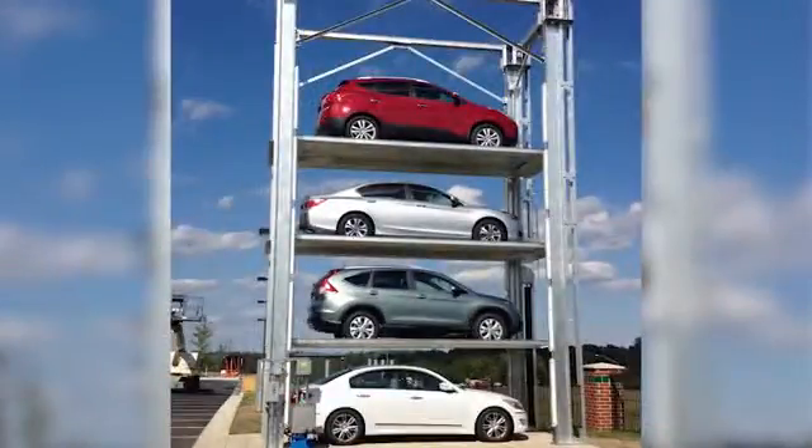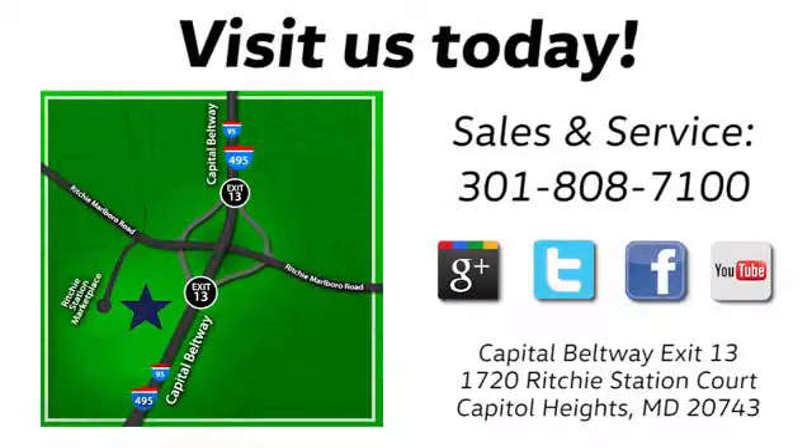Find us by the car tower, conveniently located on the Capitol Beltway at Exit 13, 1720 Ritchie Station Court in Capitol Heights, Maryland.